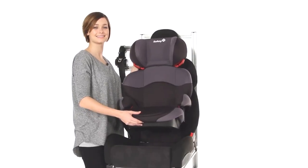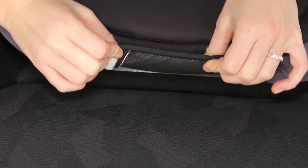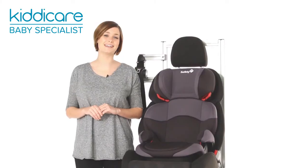The Safety First has a lightweight design, making it easy to carry between cars, and is finished with removable washable covers that are easy to clean at the end of a busy day.